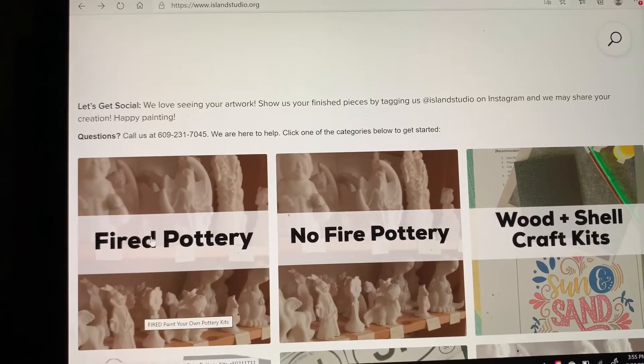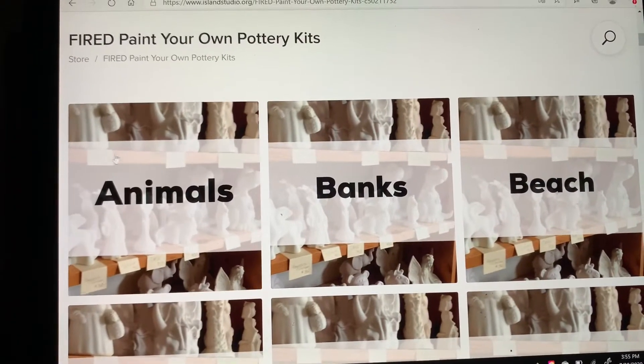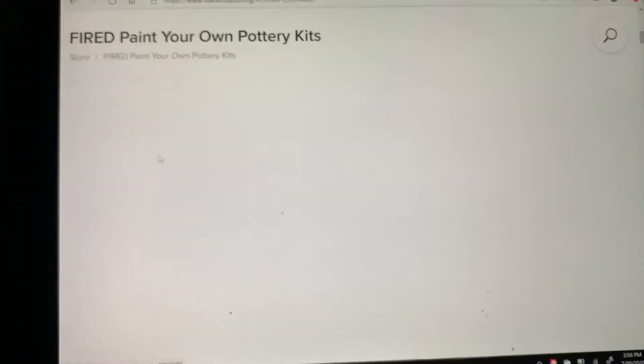Once you click on a category it will take you to a selection of items. There's banks, there's beach, there's animals — all sorts of things.